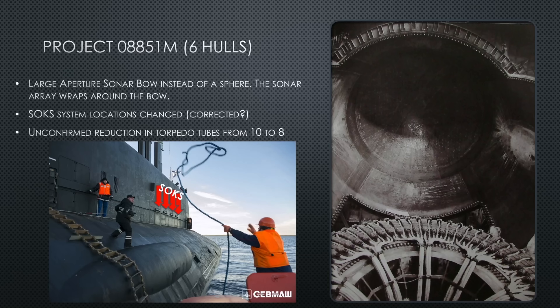Now let's talk about Project 08851M — also called Yasen-M — essentially a modernization of the Yasen project. One of the key changes is replacing the large-aperture bow sonar sphere with a wraparound array that runs from the starboard side of the bow across the front and down the port side — more like a horseshoe shape. But it's even larger, because they've figured out that the larger the bow array, the better they can detect adversaries.